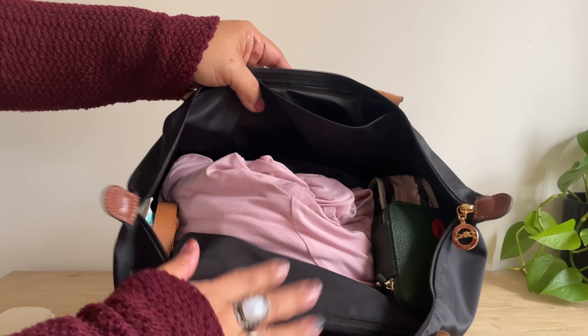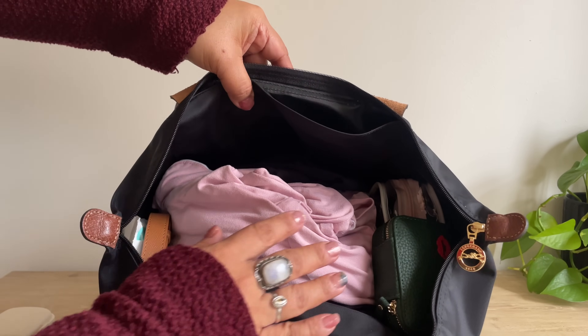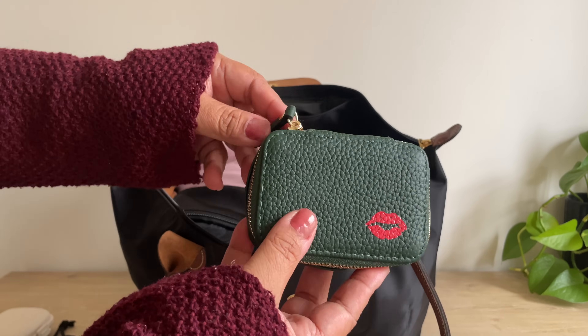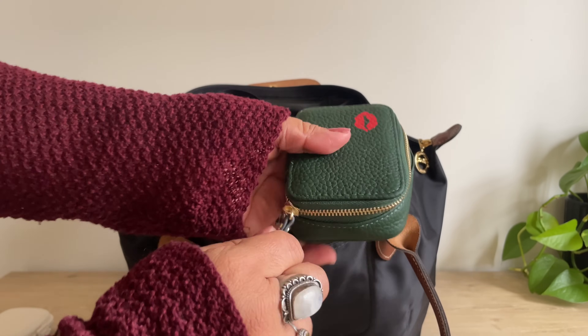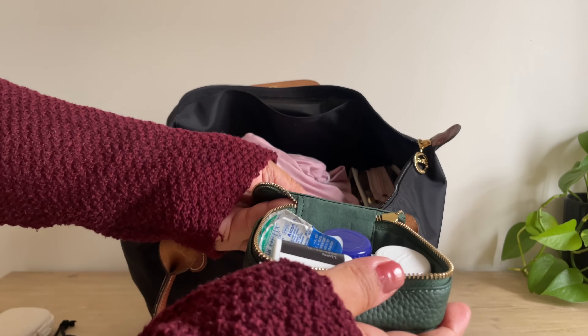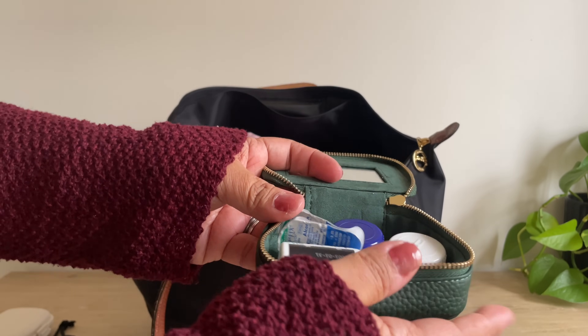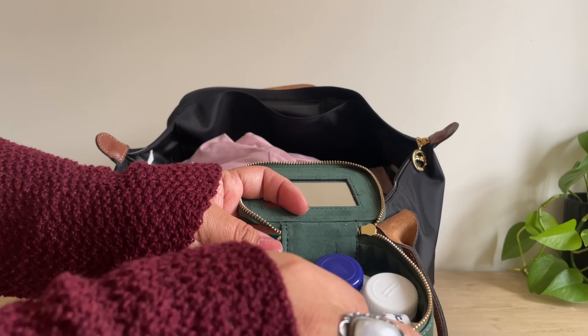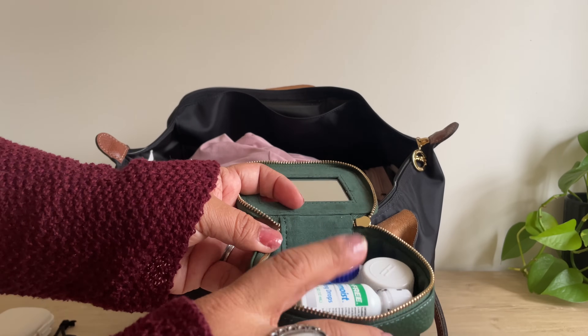Now let's get into the main compartment. First I have this case for my contacts — it has a mirror — and then I have an extra pair of contacts, the container, and some eye drops in here.